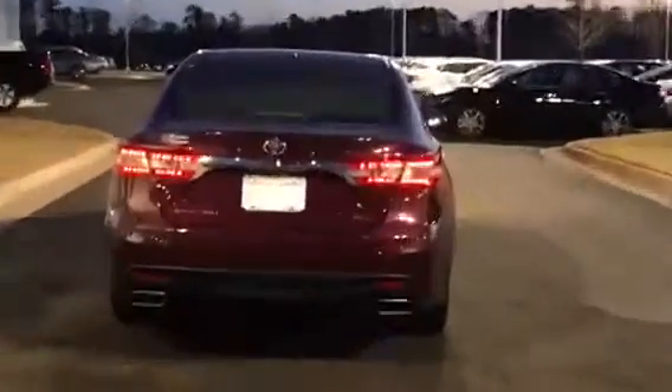Hi Al, this is Ryan Lane over at Nissan LaGrange. Great speaking with you, sir. I wanted to show you the Avalon while it's still light out here — got a nice shimmer to it, and again it's the XLE trim.